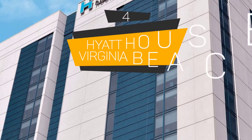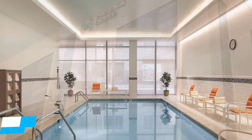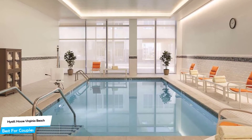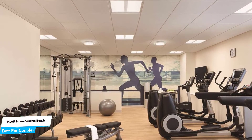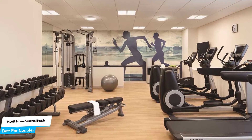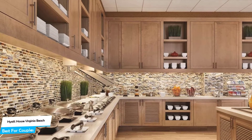Number 4: Hyatt House Virginia Beach Oceanfront – Best for Couples. If you're looking for a honeymoon getaway or want to spend some nice time with your significant other, then you need a hotel that has a lot to offer. An ideal hotel for couples would have cute rooms, great views, relaxing areas, and of course great food. The Hyatt House Virginia Beach Oceanfront has all of that.